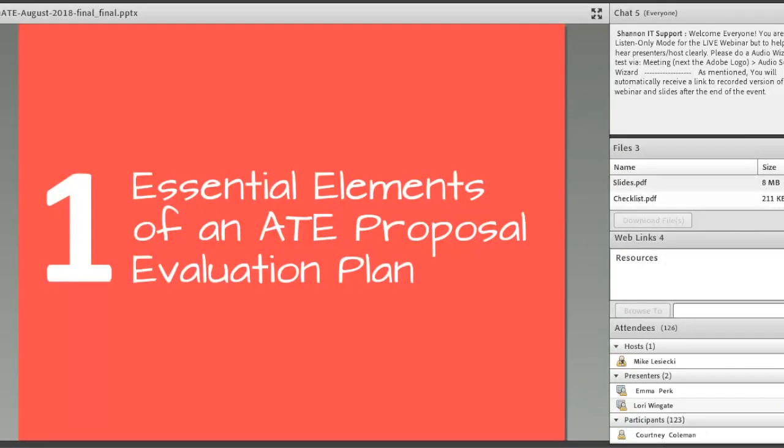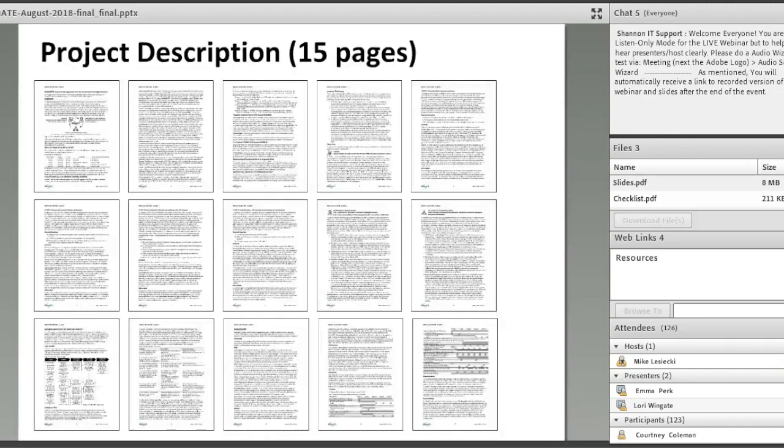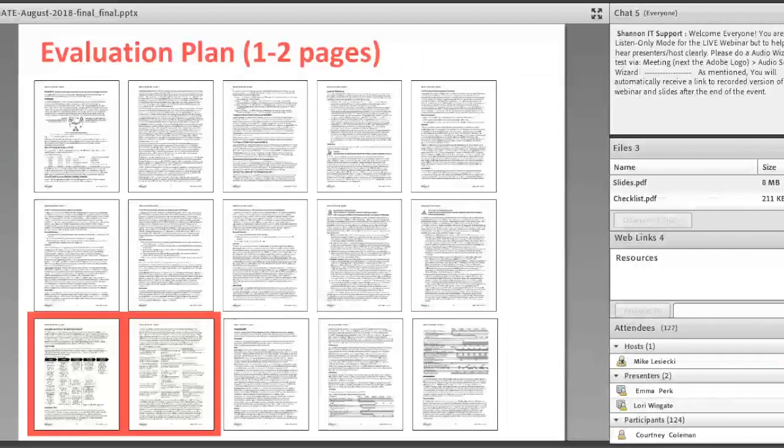Now we'll dig into the essential elements of an ATE proposal evaluation plan. Nearly all NSF proposals are limited to 15 pages. The recommendation is to dedicate one to two pages to evaluation — following the same 10% rule of thumb used for budgeting. In those pages, you should identify who's going to evaluate your project, identify the evaluation questions, describe how you will collect data to address those questions, and how you'll analyze and interpret that data. You'll also convey how evaluation information will be communicated, how the project will use it, and include a timeline.